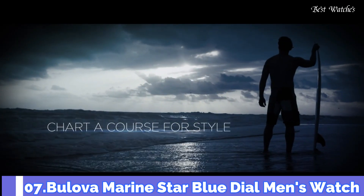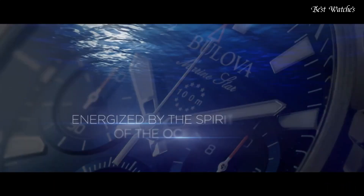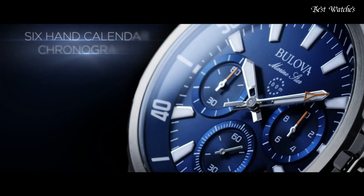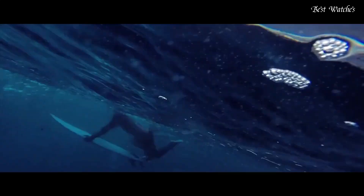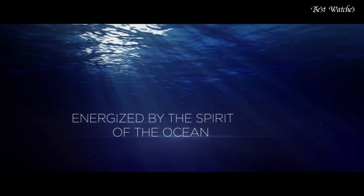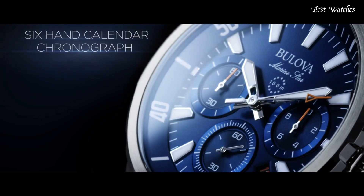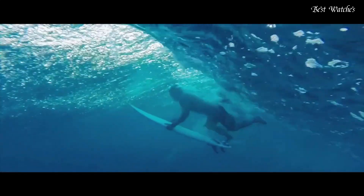Number 7. Bulova Marine Star Blue Dial Men's Watch. Yellow Gold Tone Stainless Steel Case with a Blue Silicone Strap with a Blue Leather Inlay, Fixed Yellow Gold Tone Bezel, Blue Dial with Luminous Yellow Gold Tone Hands and Index Hour Markers. Dial Type: Analog Chronograph Quartz Movement. Scratch-Resistant Mineral Crystal, Case Size 43mm, Case Thickness 11.8mm, Bandwidth 19mm, Water-Resistant at 100m / 330ft. Functions: Chronograph, Date, Hour, Minute, Second.